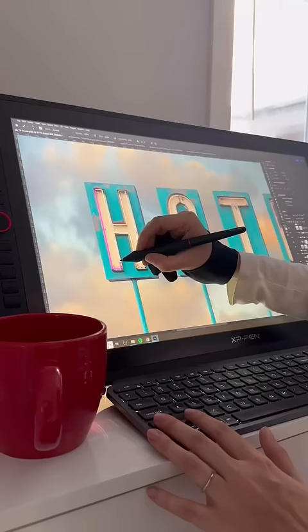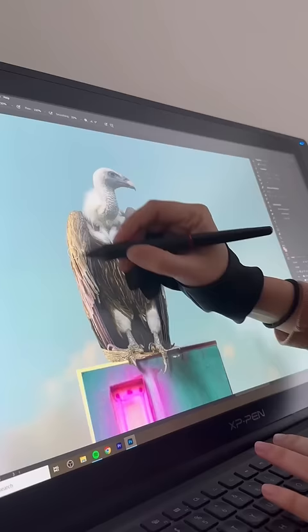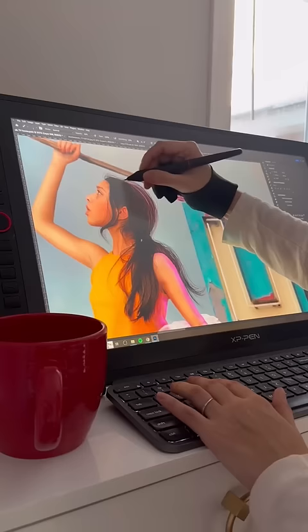It was supposed to be a house, but it ended up being a hotel. Anyway, this photo took 27 hours to edit and here's how it turned out. And if you want to see the final photo, check out our Instagram.